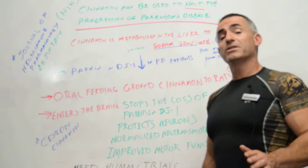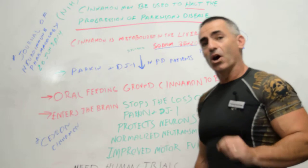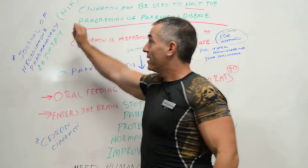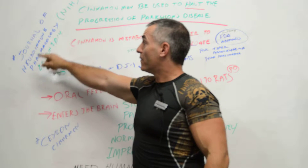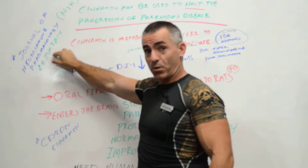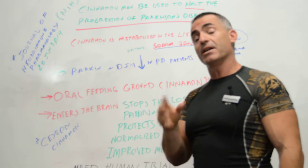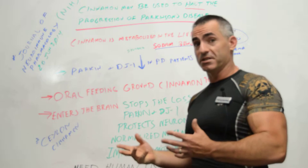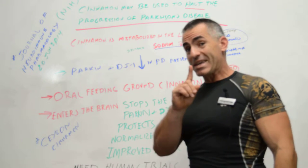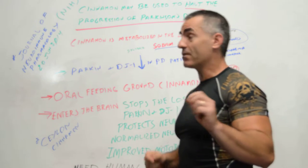In what could be a groundbreaking discovery for cinnamon in regards to Parkinson's disease, a recent study funded by the National Institute of Health and published in the Journal of Neuroimmune Pharmacology on June 20th, 2014. Keep in mind this study was originally done in rats with Parkinson's disease, so it has to be carried out to human trials, but the results were quite astonishing.